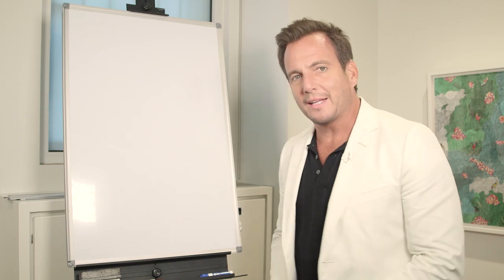Hey there, Will Arnett, and welcome back to my art studio. Today I'm going to draw some iconic characters that I've portrayed, and so we're going to get right to it.